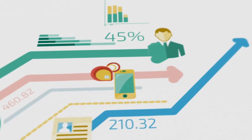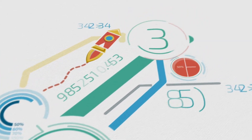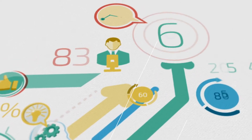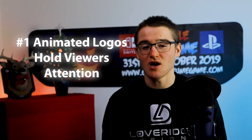As marketing has evolved to meet changing technology and consumer habits, logos have also evolved. Here are three reasons why a logo ident is essential for your business. Number 1: animated logos hold viewers' attention.